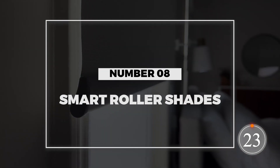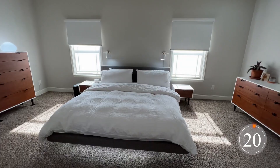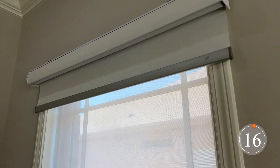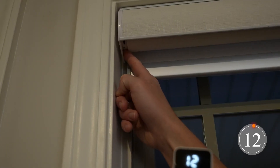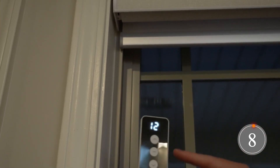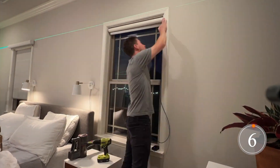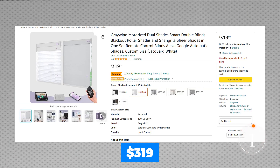Number 8: Smart Roller Shades. The Greywine Smart Blinds are the answer to your light and privacy control prayers. They're a combination of Shangri-La shades and roller shades, so you can easily switch between various settings. These shades are a breeze to control with a remote or even your voice via echo devices. Plus, they come with a two-year warranty for peace of mind. Elevate your home's ambience for $319.